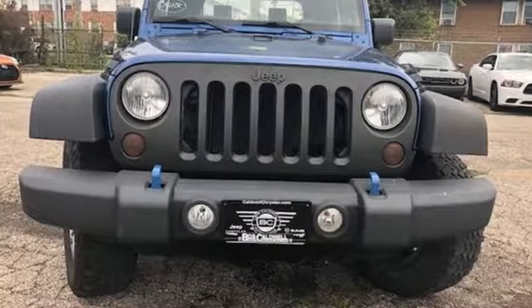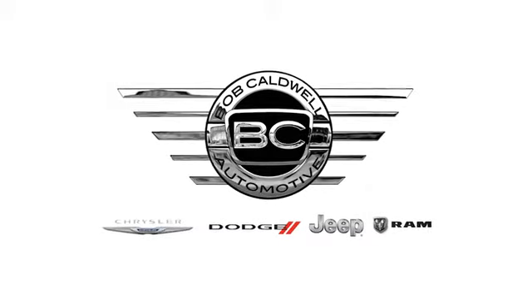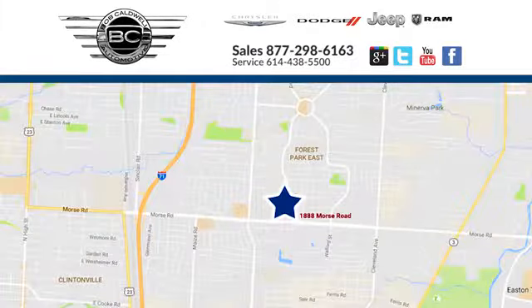Journey anywhere in a Jeep. Take it for a test drive today at Bob Caldwell Chrysler Jeep Dodge — a dealership you can trust. We're conveniently located at 1888 Morse Road in Columbus, Ohio.